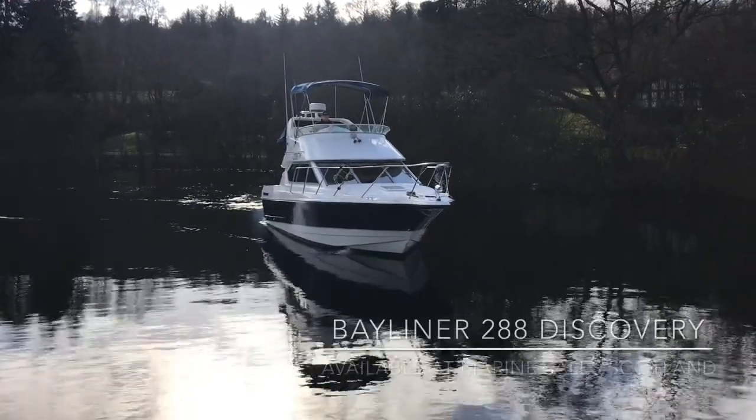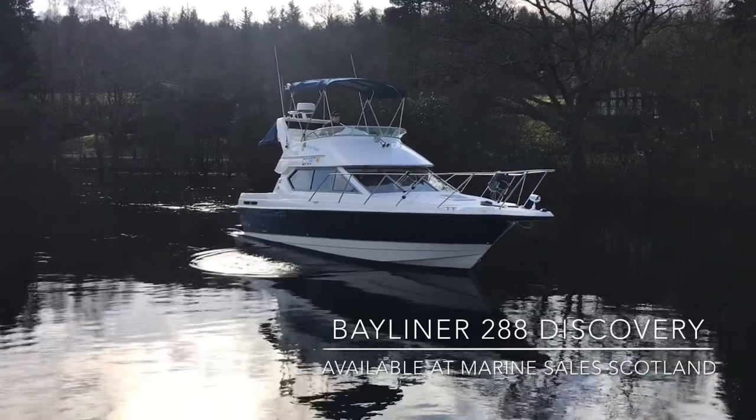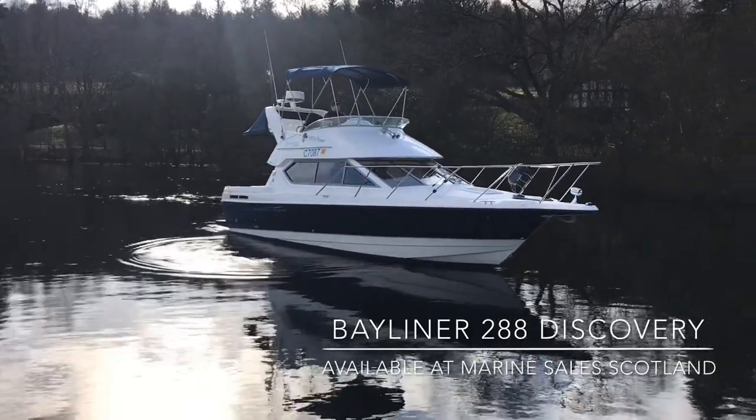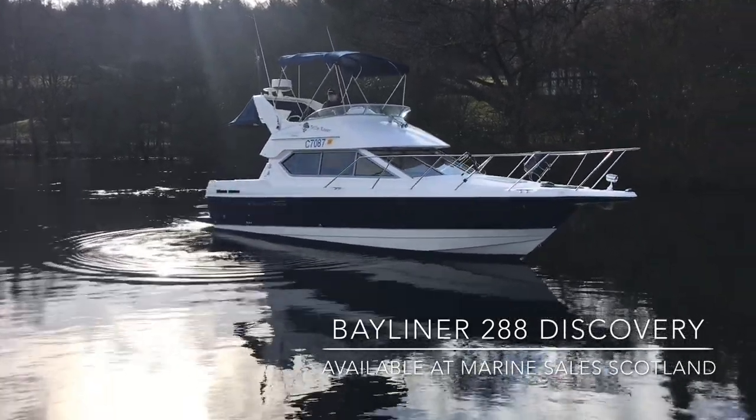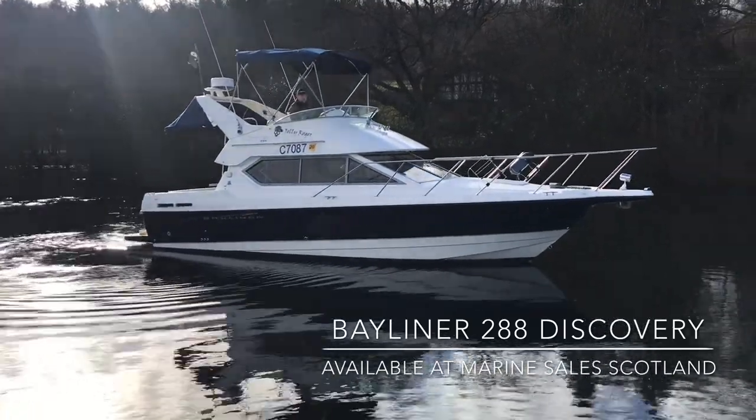Ladies and gentlemen, welcome to Cameron House Marina. My name is Ruben Marsha, I'm the Sales Manager here at Marine Sales Scotland. This is a Bayliner 288 Discovery. She is a 28-foot flybridge powered by a Cummins 260 horsepower turbo diesel engine.